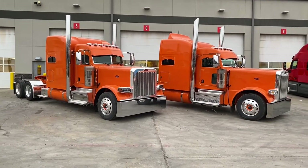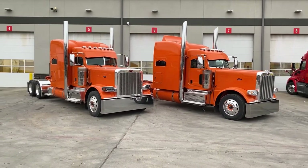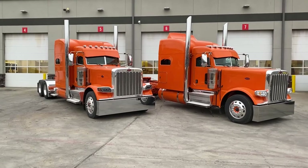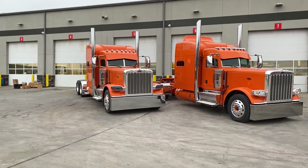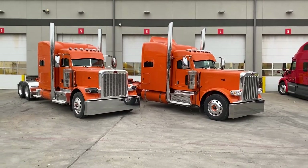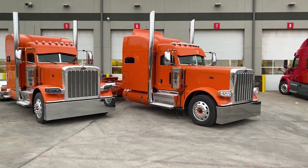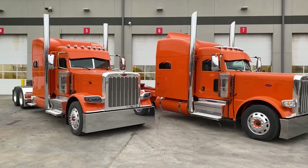Let's talk about the spec on these trucks. Again, 2021 Peterbilt 389s with 78-inch sleepers. Both have the short sleeper extenders and a 280-inch wheelbase. They've got the Cummins X15 Performance Series engine with 565 horsepower and 2,050 pound-feet of torque. These trucks are paired to an Eaton Fuller 18-speed manual transmission. If you've seen the video for Harry's Omaha Orange 2021 Peterbilt 389, this is part of the same group of friends.